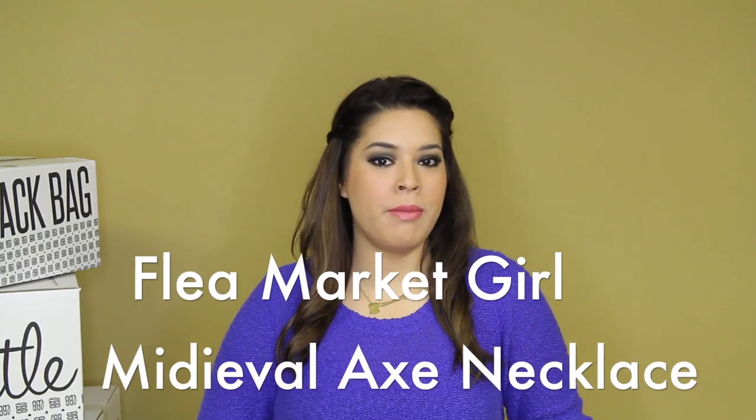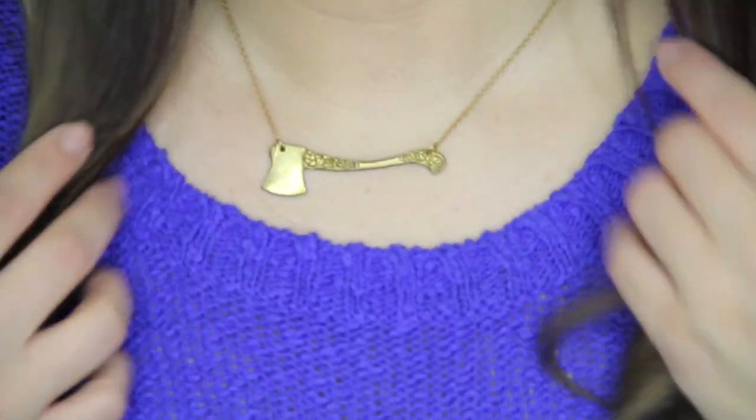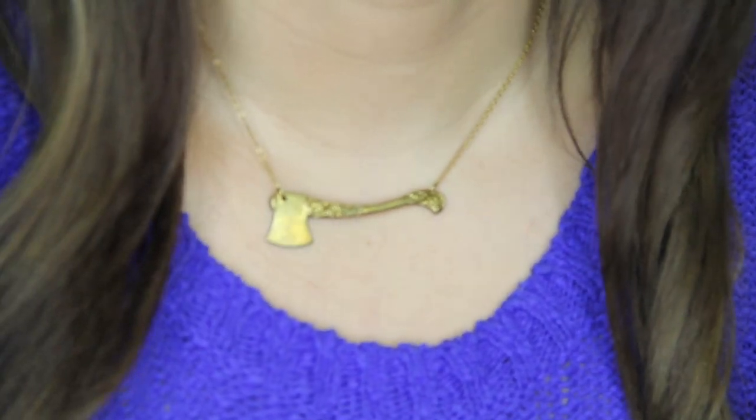I'm going to start with my favorite piece from the New Arrivals, and that is the necklace you see me wearing. It is by Flea Market Girl, and it is the medieval axe necklace. Not only do I love the axe charm, but I also love the length of this necklace. I love that it falls right on my collarbone.